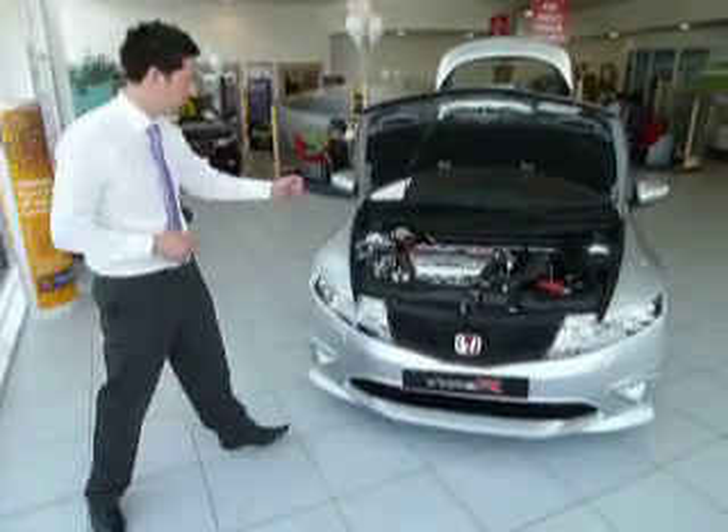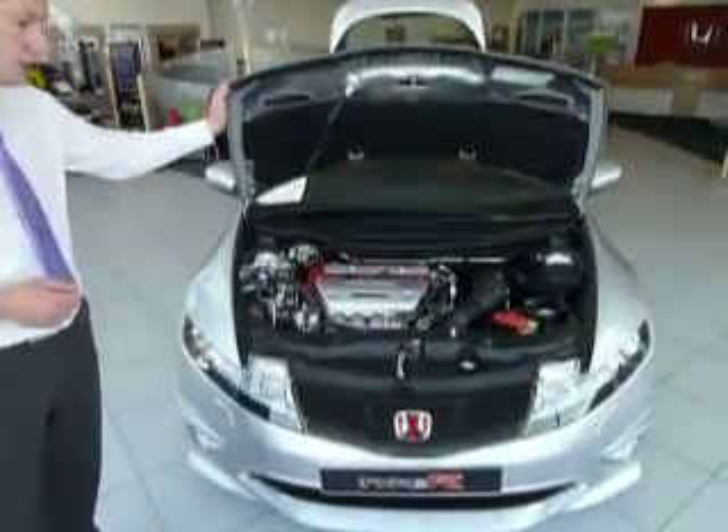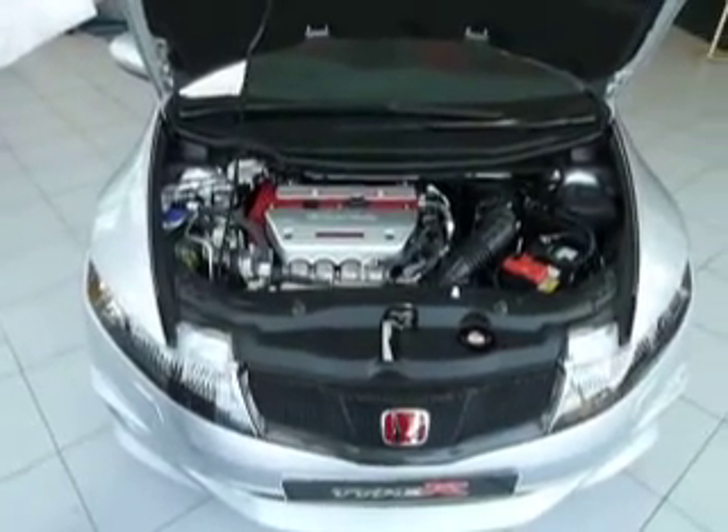As we're looking to the engine bay, this is a 2.0-litre VTEC engine with 201 brake horsepower.